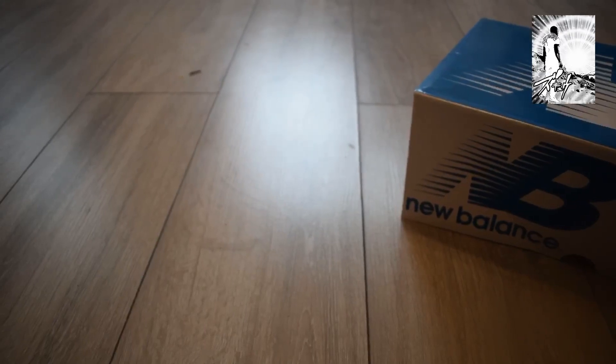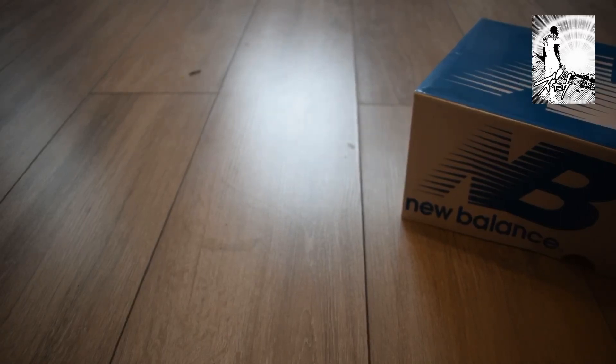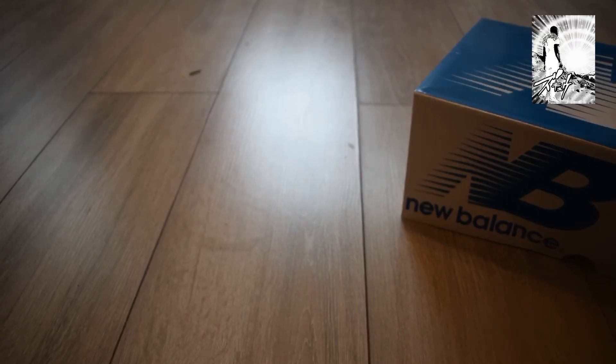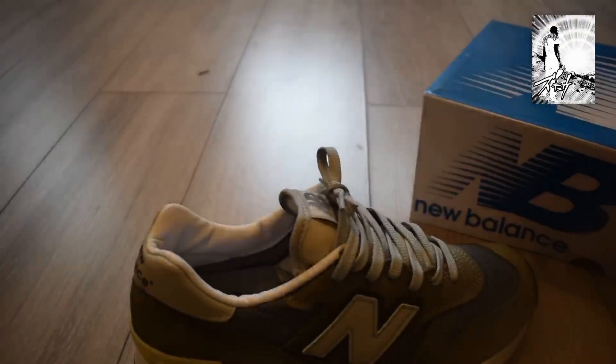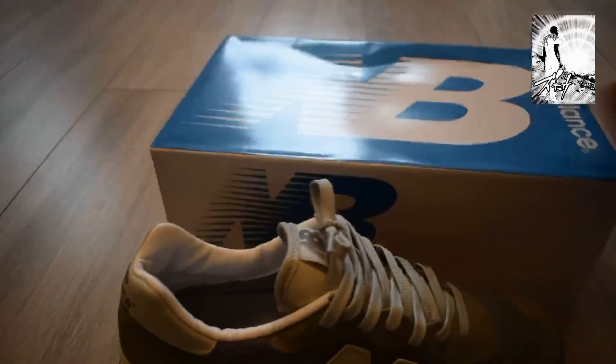I think the first time they released was 1985, and I believe — don't quote me — that they release every five years. Every five years they release, and from the prior release the actual price point doesn't really change.